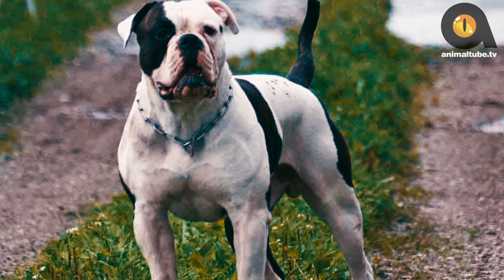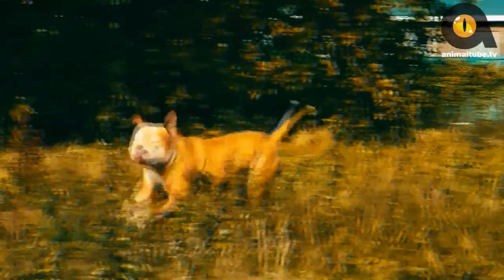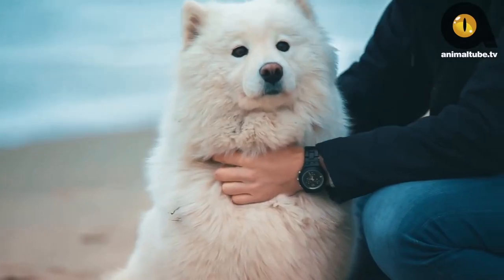That's a wrap for the 10 dogs that look like an American Pit Bull Terrier. Which one of these would have had you confused? Let us know in the comments below. Make sure to give this video a thumbs up and subscribe to our channel for videos like this. See you in the next one!